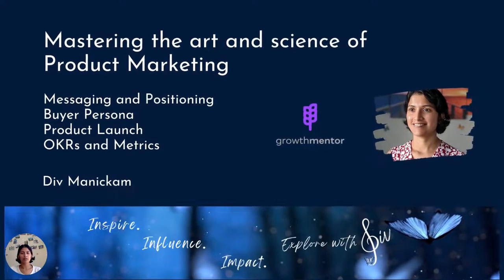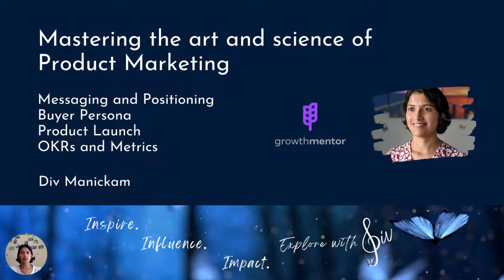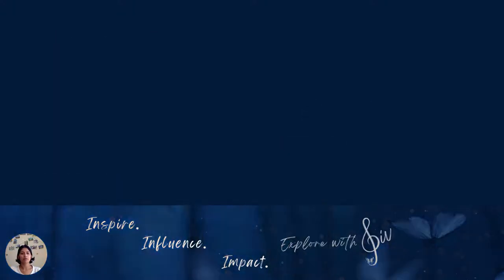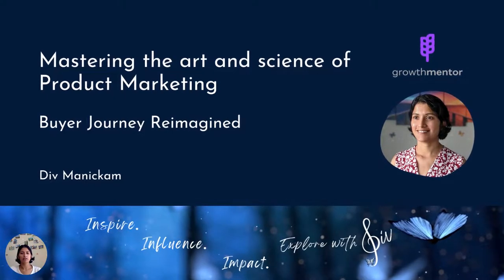Hi, my name is Div Monikam, and I'm here to talk about mastering the art and science of product marketing. In the previous video, we covered messaging and positioning, and today we're going to be talking about buyer persona and buyer journey reimagined.